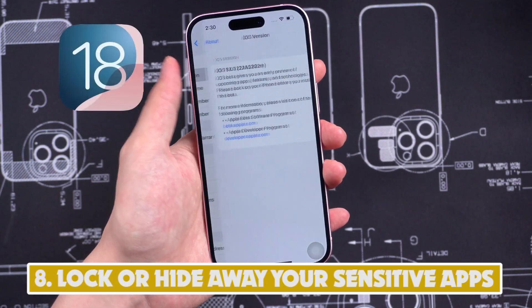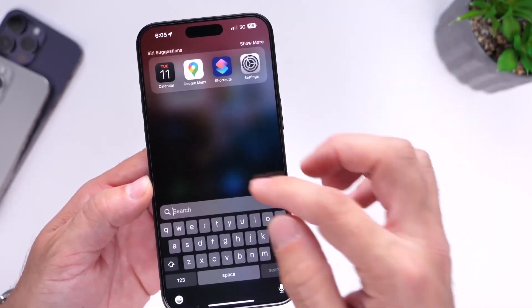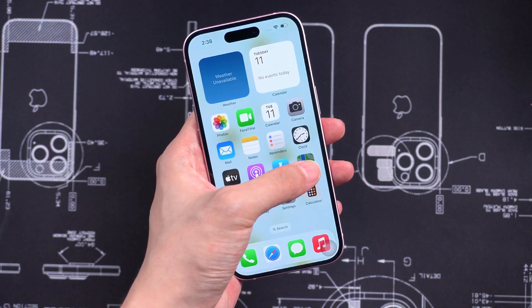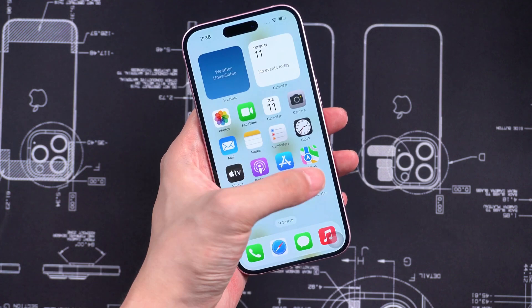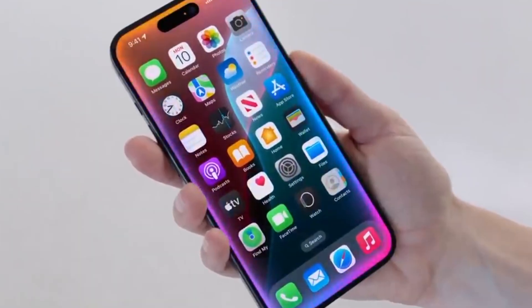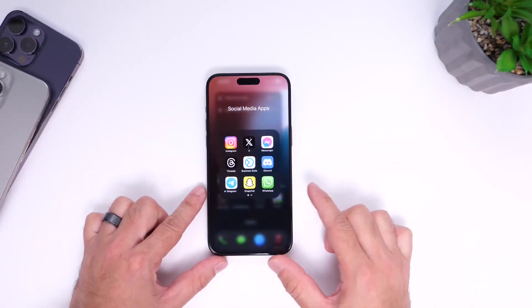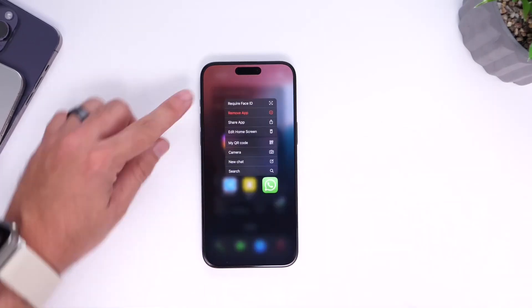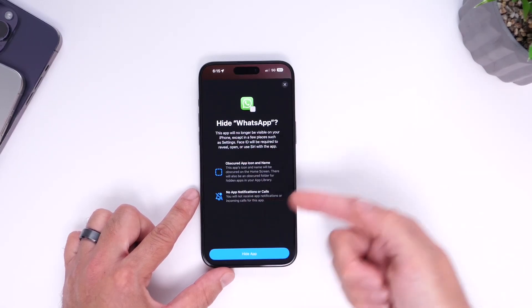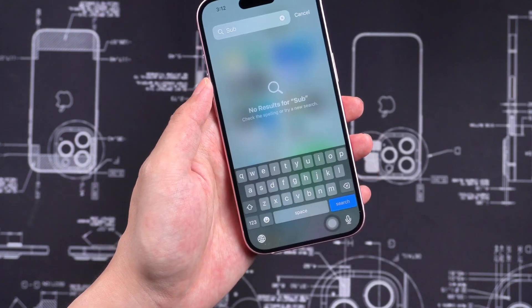Number 8: Lock or hide away your sensitive apps. We all have sensitive apps and people we don't entirely trust, so it only makes sense to limit what they can do when handing off our phone. The new app locking feature hides apps of your choice behind Face ID or your passcode. Locked app content will not show up in notifications or search, so a snooper won't be able to use any clever workarounds. Hidden apps will disappear from the home screen and will only be accessible from the hidden app folder in the app library.